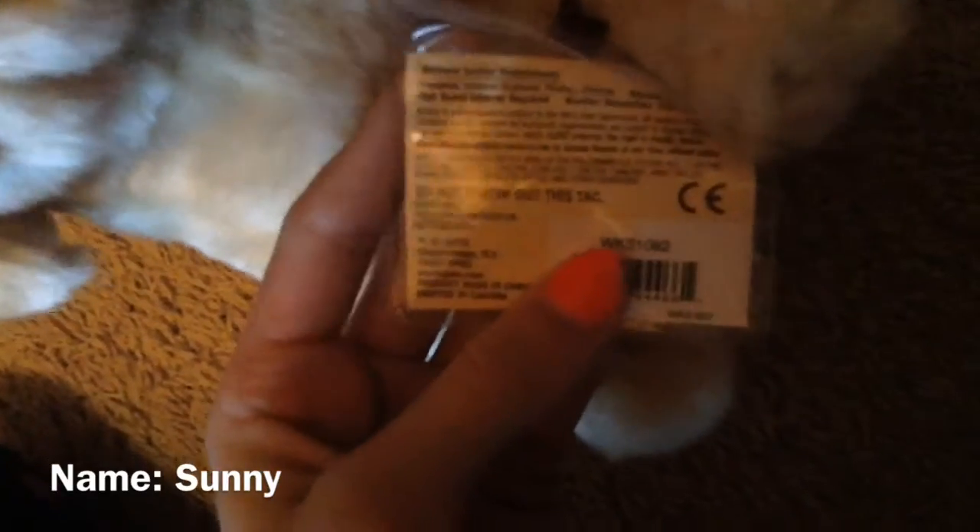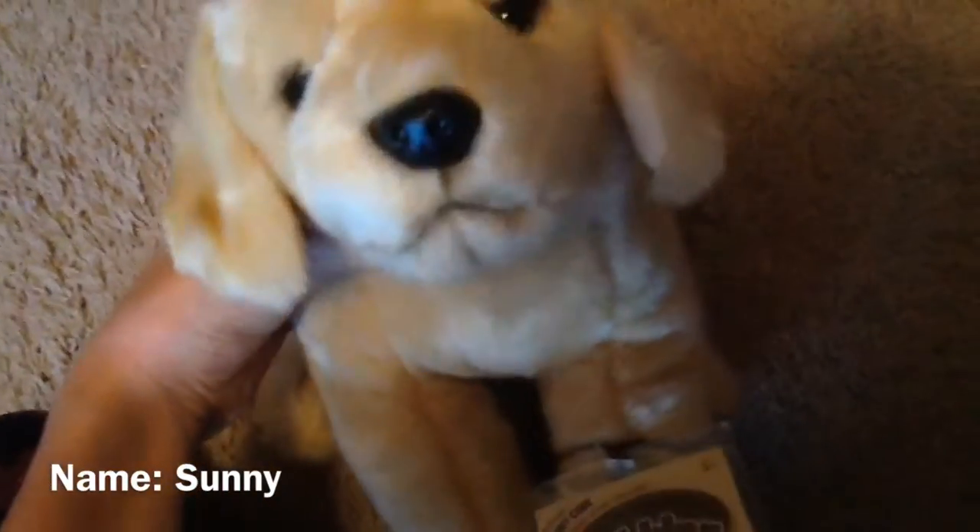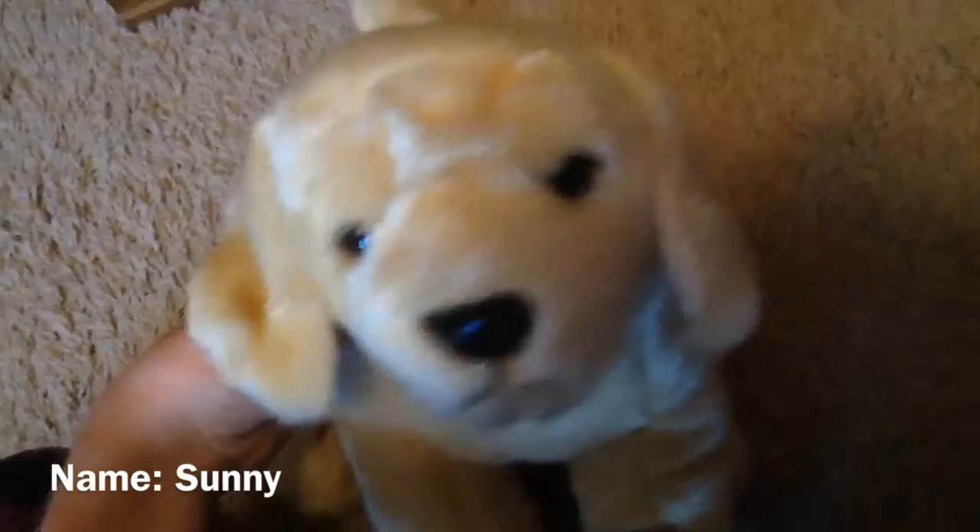What I think is funny is because on the code it only says 'yellow labrador retriever' but then on the tush tag it says 'Webkinz signature yellow labrador retriever.' I don't know if they didn't have enough room to fit it or not, but I think that's pretty funny.